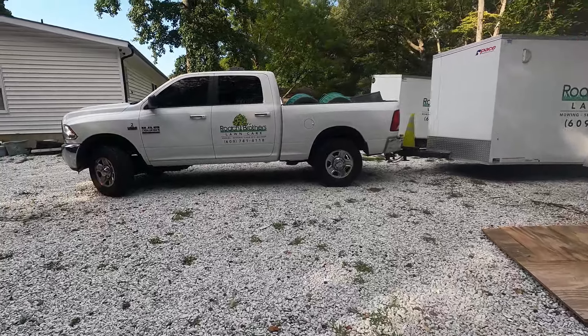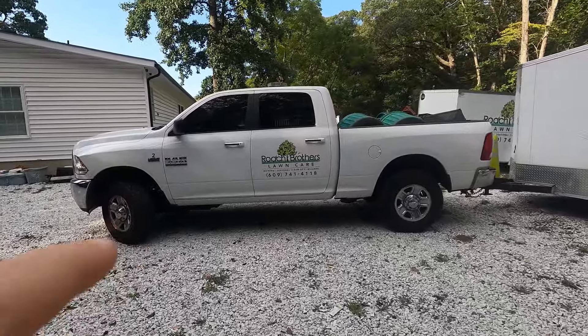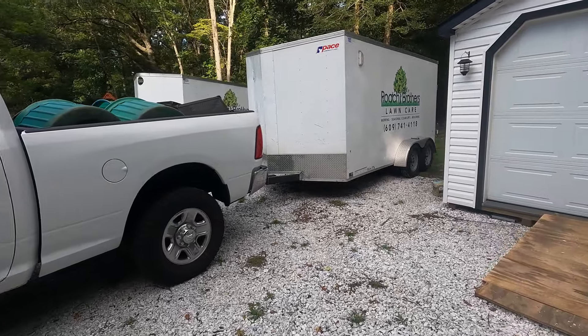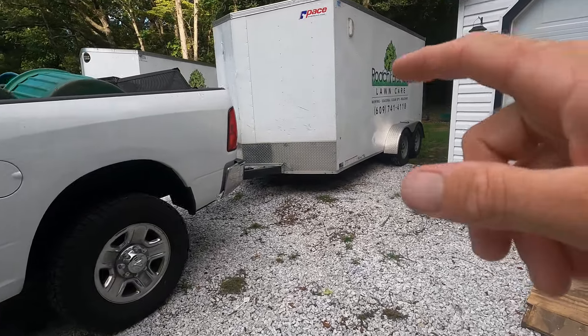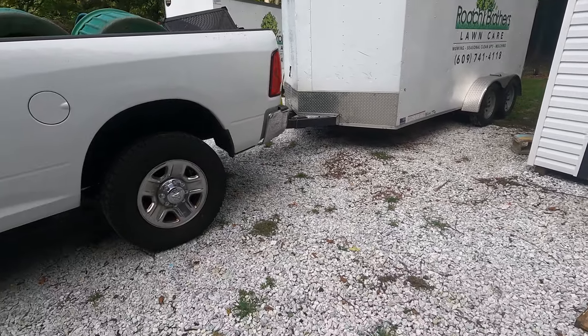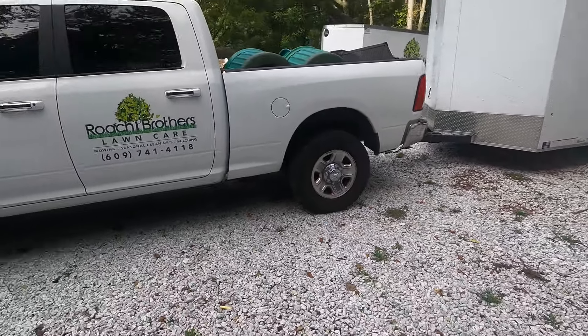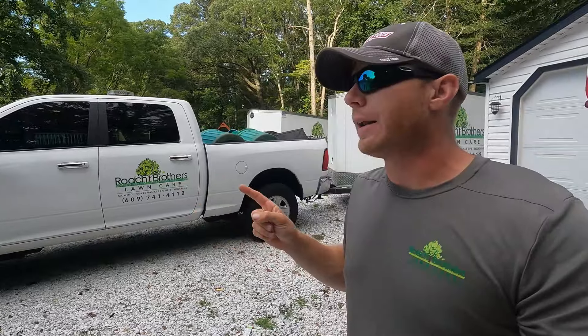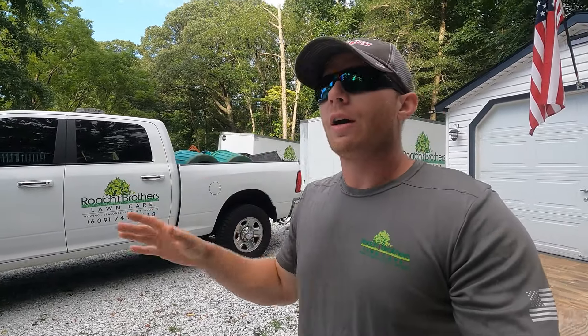Here's the new setup: my old personal truck, the RAM 2500, with the 7x14 mowing trailer. Same stuff in there as before — check the other videos. The Wright mowers, the steel, same as before.